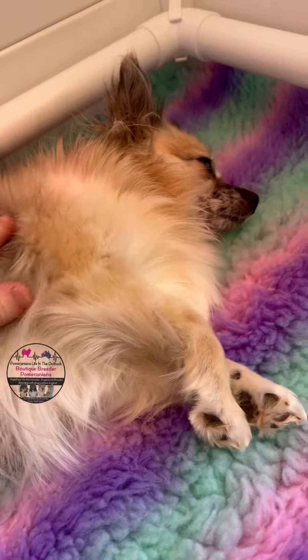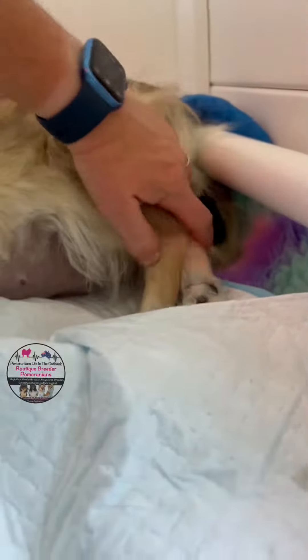So we thought we would share Blueberry's birth story. She went into labor in the afternoon. This is the first little one coming out — it is a little black and white girl. She took quite a while to come out since she was the first one.